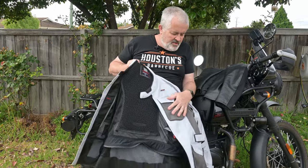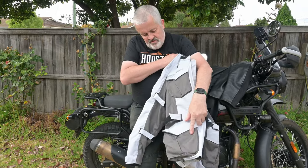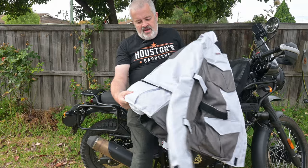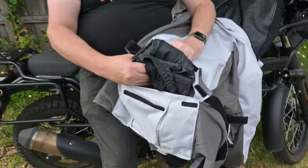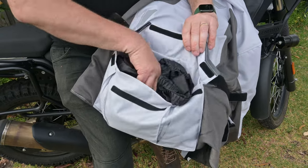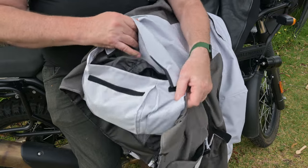It's got four external pockets — one, two, three, four — there and there. It's got one in the back which is designed to hold the rain jacket insert, which comes separately and you have to pay for that separately.